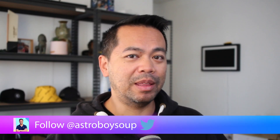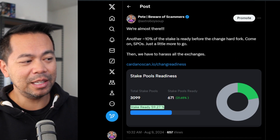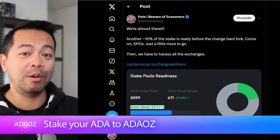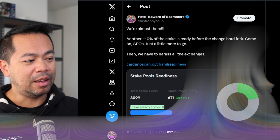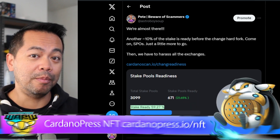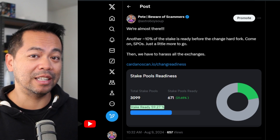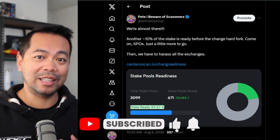Things are looking like they're heating up at the moment for the Chang hard fork. We're looking at various indicators — this one shows how much stake is ready in the Cardano ecosystem. That's the amount of blocks going through the Cardano blockchain that are minting on the latest version of the Cardano node, so we can actually do this hard fork and upgrade to the era of governance.